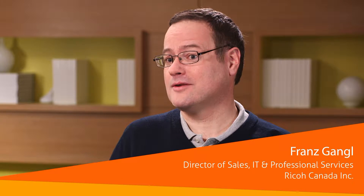My name is Franz Gangel. I'm with Ricoh Canada Incorporated and I'm the director of sales of our professional services group.